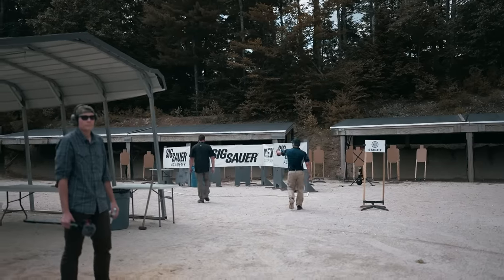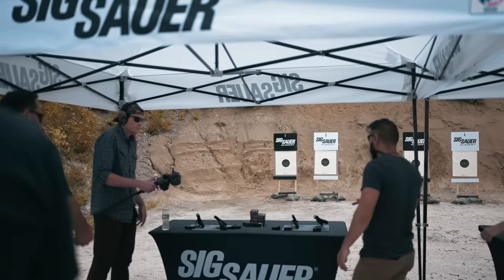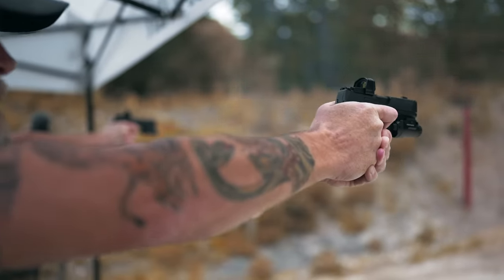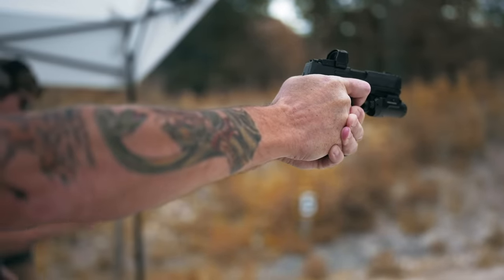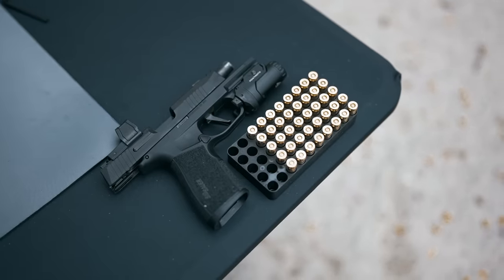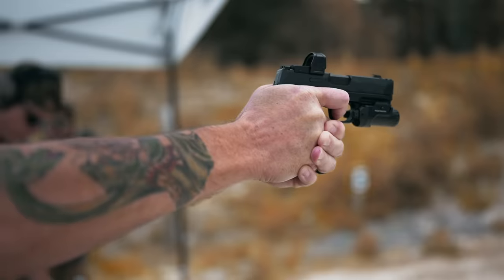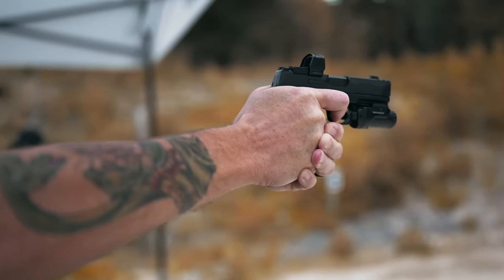It was extremely handy to then walk over to the Sig Academy range, where we were introduced to the new P365. There have been several versions of this gun over the last few years, but the X Macro Comp takes the prize in following Sig's theme of, well, more. The X Macro evolves this family of guns to its highest form by increasing capacity to 17 plus 1 and adding an integral compensator, all in the size of a P365XL.